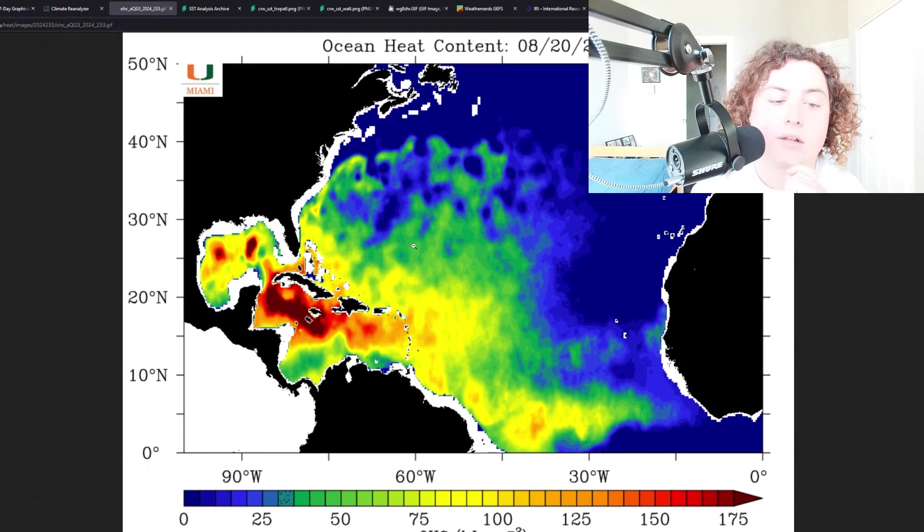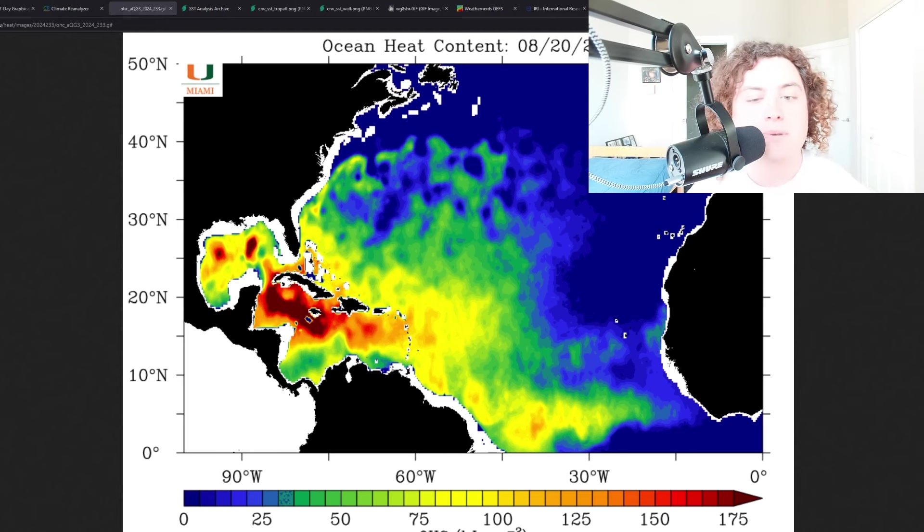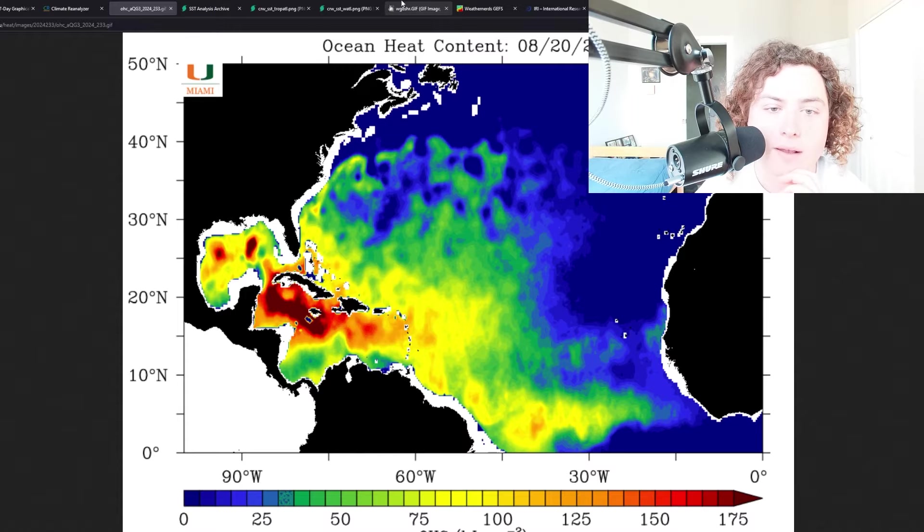Let's just hope another system doesn't go through there, because Bermuda got hit relatively hard. Thankfully, there weren't too many fatalities or casualties. If a hurricane formed today and moved into that cold wake, it would end up weakening a lot quicker — that would be good news. However, in two to three weeks you're not going to see the same cold wake anymore, and that's something important to keep an eye on.